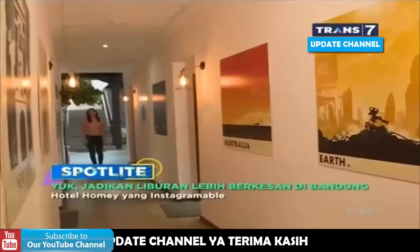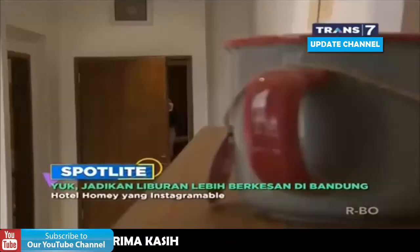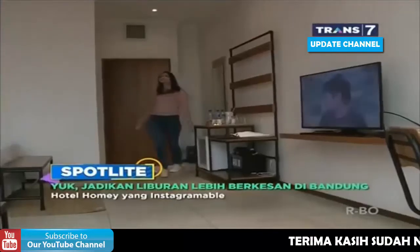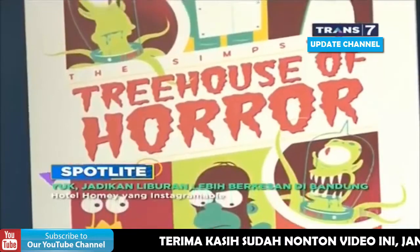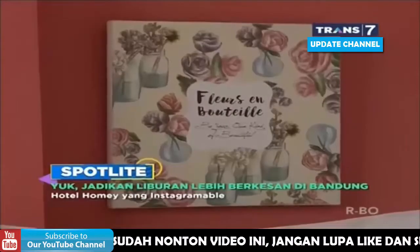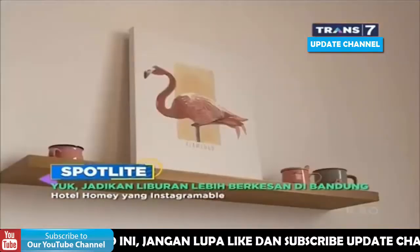Kalau udah capek, saatnya Sarah dan Alfian ke kamarnya masing-masing. Sandalwood Boutique Hotel sendiri memiliki konsep unik untuk kamar-kamarnya, dimana setiap kamar di sini punya konsep masing-masing. Jadi kita pasti nggak akan menemukan konsep kamar yang sama di sini.